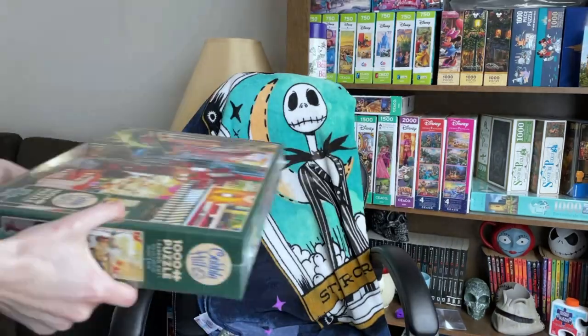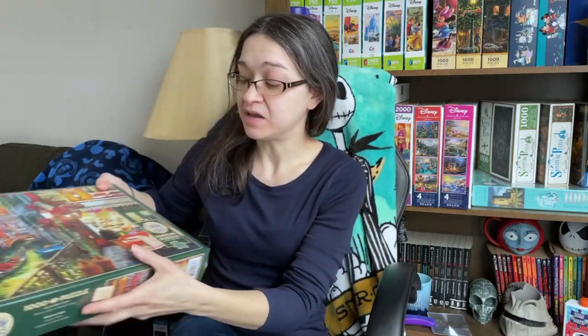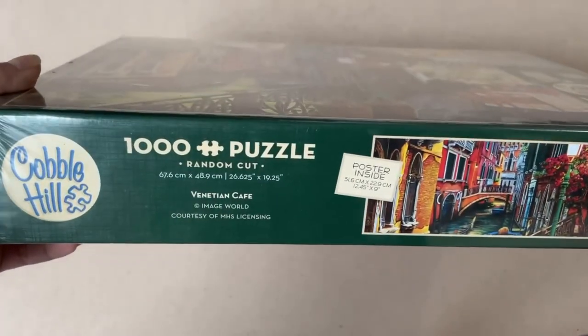Hey guys, in today's video I'm going to be completing a puzzle from another brand that I have not tried before. Thanks to all of you who voted on my last community post on which one I should do next. I've heard so many great things about Robin's Burger and Cobble Hill, so thank you for making that choice for me. The winner of that poll was the puzzle from the company Cobble Hill, and this one is called Venetian Cafe.